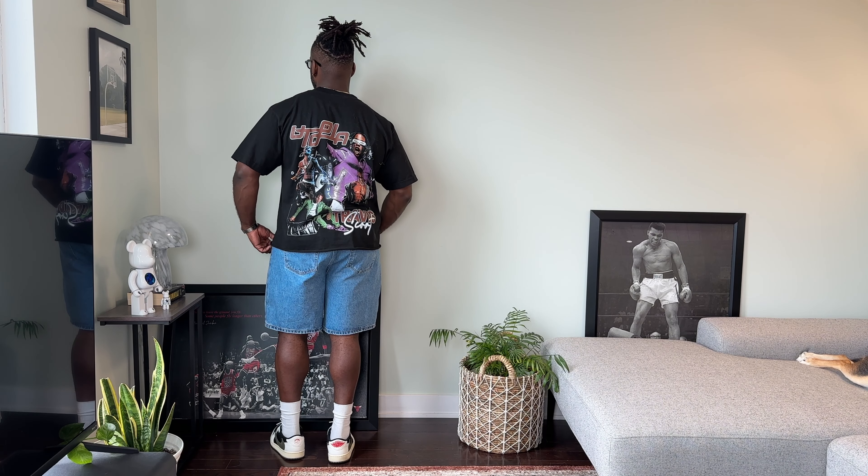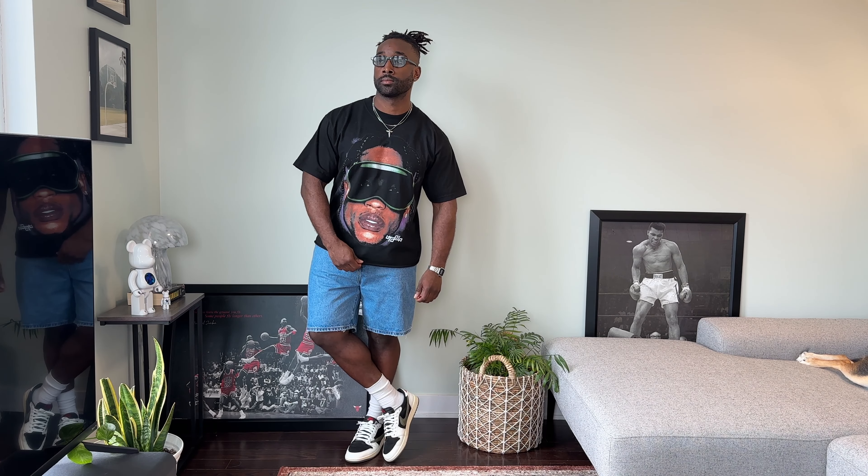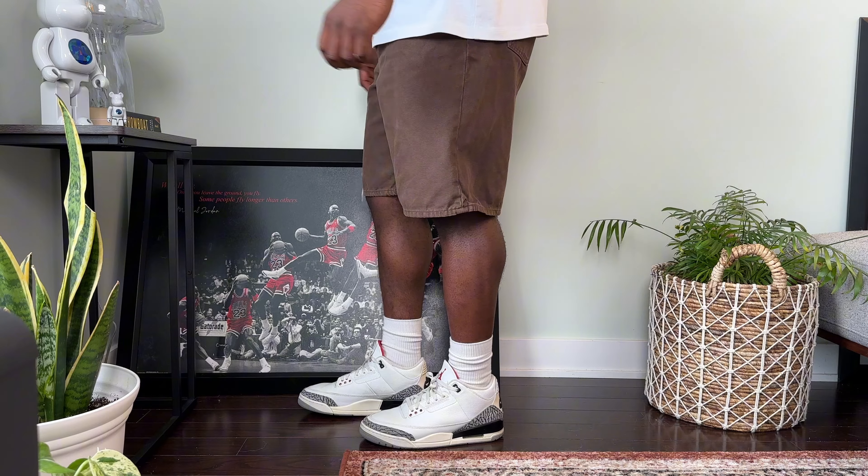Abercrombie has been absolutely killing it and these denim shorts are from them. I got a light wash pair originally and I loved the fit so much I decided to get this medium wash as well. I love the subtle distressing and the nice relaxed fit that sits right at the knee without being overly baggy. This medium blue wash also goes great with this Travis Scott graphic tee, which has some hits of purple and green and a super clean back graphic. Then what better sneaker to throw on than the Travis Scott Jordan 1 Low in the olive colorway.